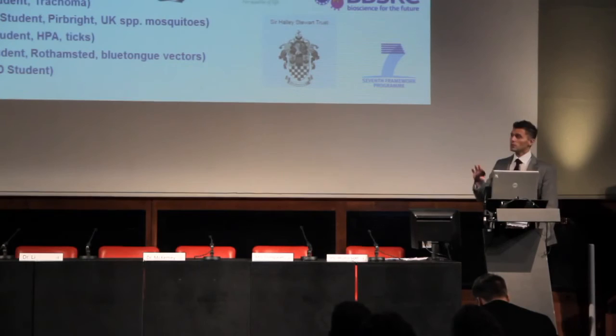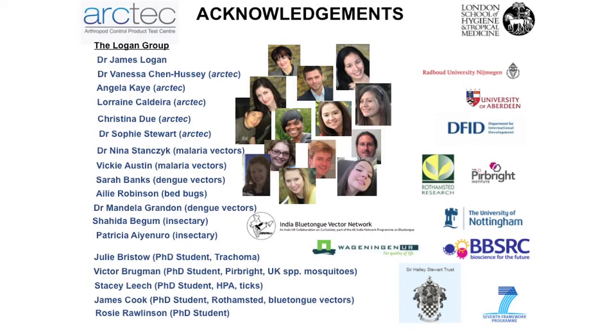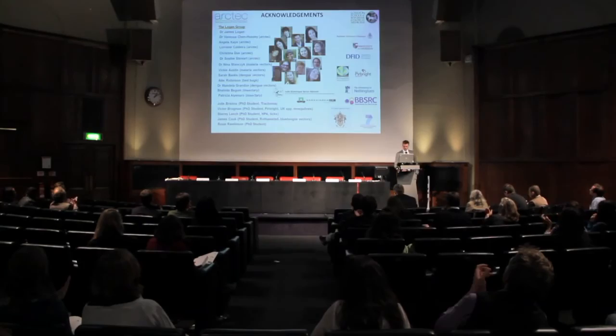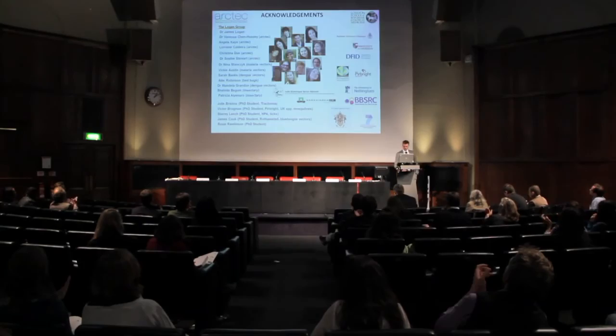Thank you very much for listening. I'd like to acknowledge all the people in my lab at the London School working for ArcTech or as part of my research group and as PhD students, and all the institutions we collaborate with and the funding agencies.